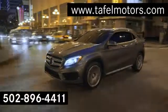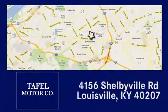Visit us online at taflmotors.com. Call or stop in at 4156 Shelbyville Road in Louisville. A memorable experience awaits.